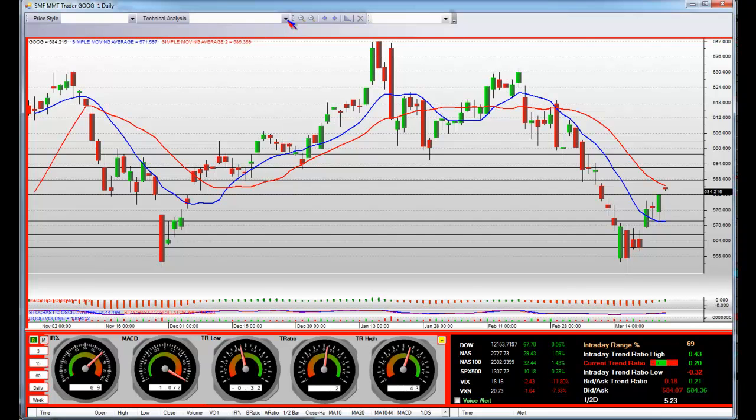In the standard technical analysis arena, that would be all of these indicators up here at the top. But SMF has a market maker platform — we don't use any of it. We don't have to. Our system is quite more advanced.